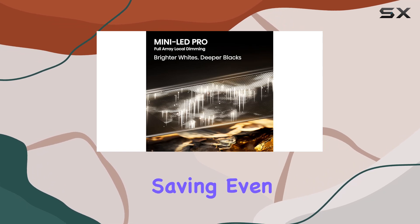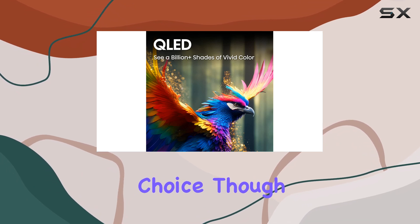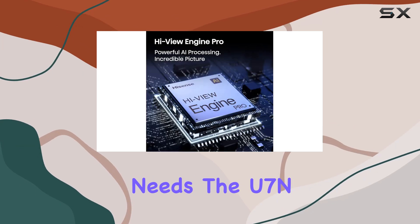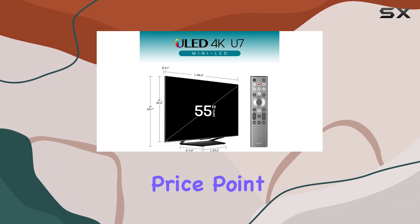If you're considering saving even more money, last year's U7K is also a solid choice, though it's not as bright as the U7N. However, if brightness is a priority for your gaming and movie-watching needs, the U7N is a fantastic mid-range option that delivers performance well above its price point.